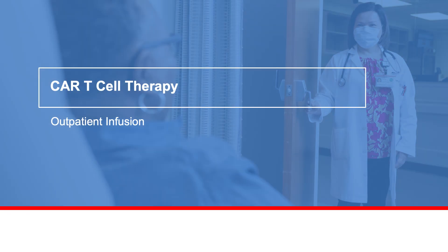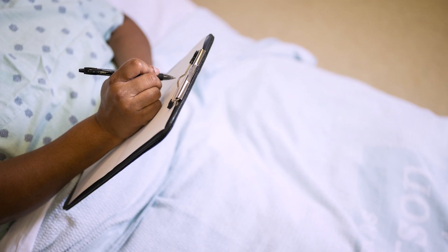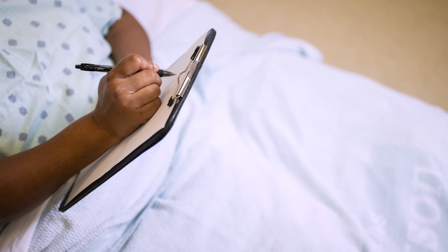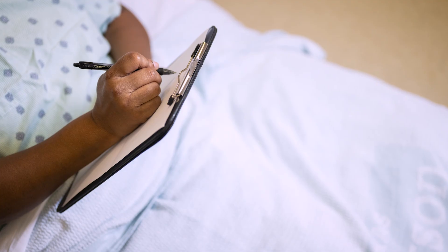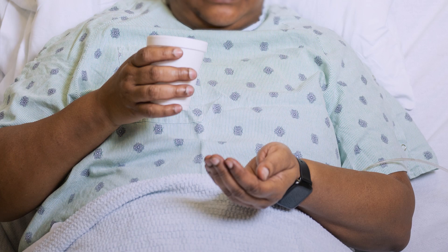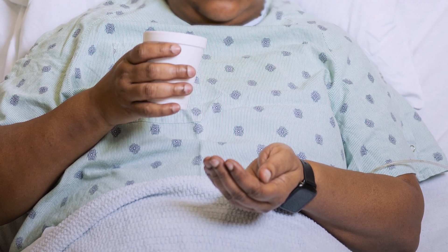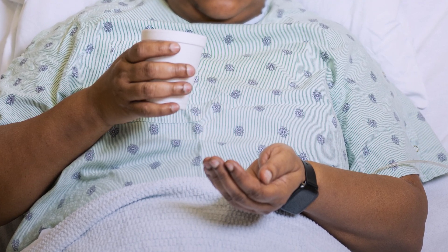At MD Anderson Cancer Center, outpatient CAR T-cell therapy takes place in the ambulatory treatment center. Before the cell infusion, your care team will ask you to write a sentence and answer some questions that will help them monitor your neurological status. About an hour before the cell infusion, you will receive Benadryl and Tylenol to help prevent a reaction to the cell preservative.